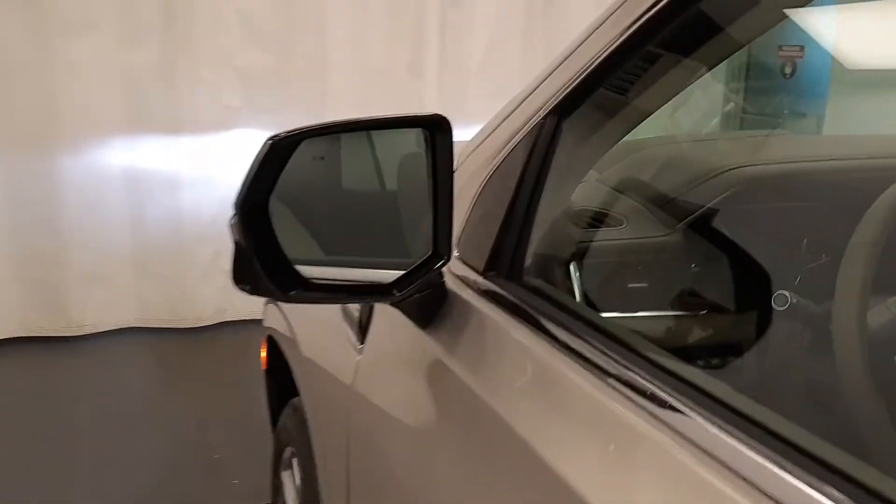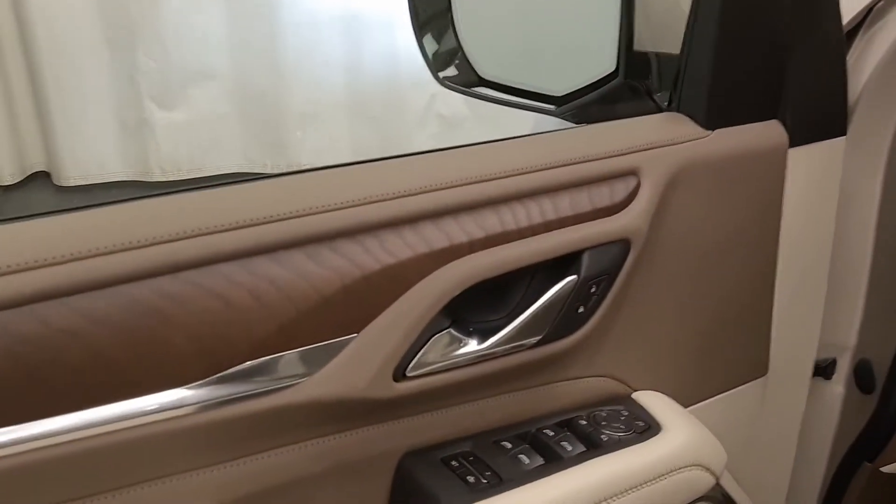We have smart key access, blind spot assist mirrors, power windows, locks and mirrors, and power folding mirrors.